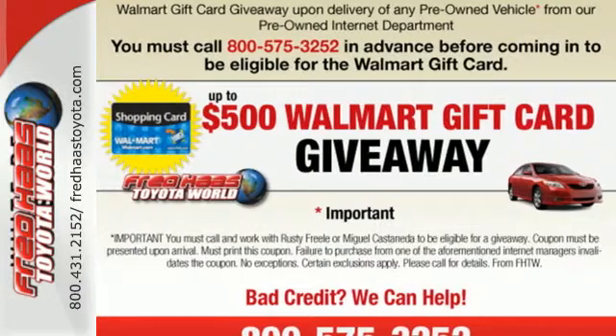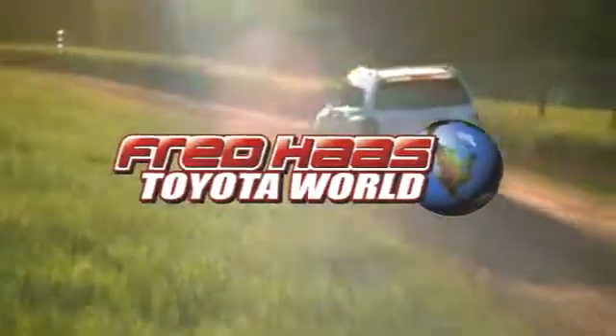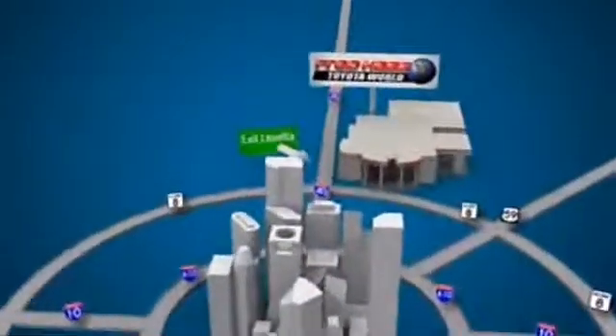Come down and test drive this Camry today. Fred Haas Toyota World has been a hallmark of our community for more than 40 years. Easy to find on I-45 North at Luetta, just two miles north of 1960.